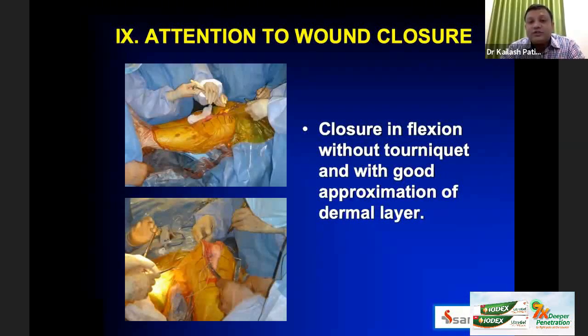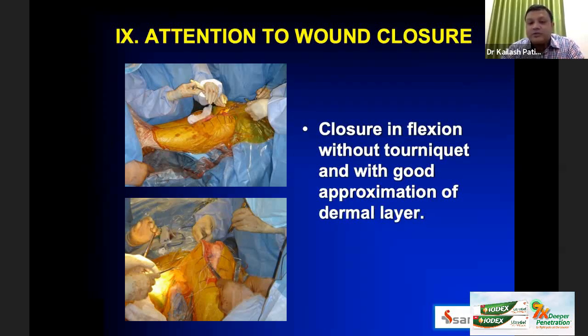Attention to wound closure is next. We close in a flexion mode without a tourniquet, with good approximation of all layers. Once cement sets, I pack mops and release the tourniquet, then remove the mops, coagulate all bleeders, and start closure. I close in two layers: interrupted closure of the capsule followed by a continuous layer — giving a good tamponade effect to stop remaining bleeders. Skin and subcutaneous layers can be closed with staples or subcuticular sutures, whichever you are comfortable with.